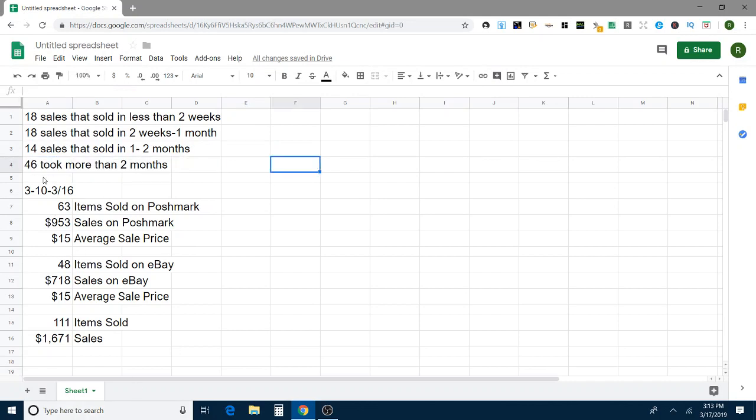Overall stats for the week of March 10 through the 16th: I sold 63 items on Poshmark — that's actual items, not sales; I had some bundles — for a total of $953 in sales with an average sale price of $15, which is not great but not bad. Then 48 items sold on eBay for a total of $718 in sales, which is also a $15 average sale price, oddly enough. That brings my grand total to 111 items sold this week and $1,671 in sales. I'm really happy with this — it could always be better, but it's a good solid week.